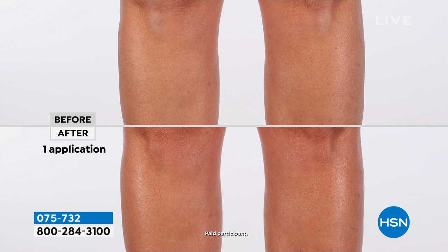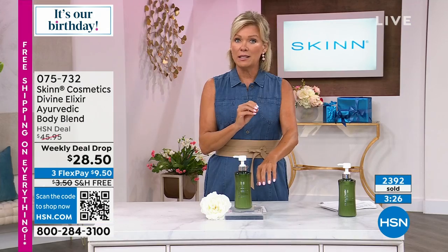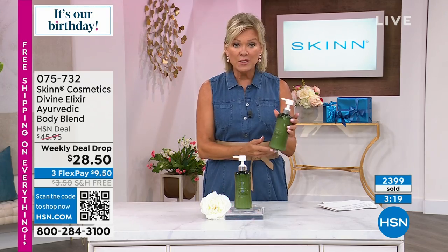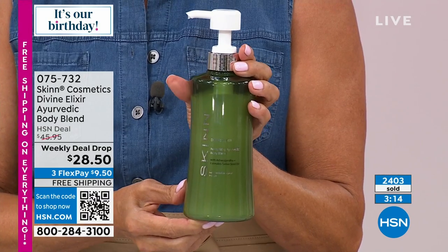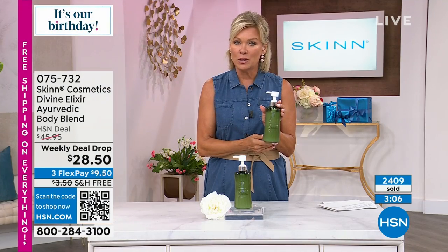After it dries down or penetrates, the feeling is like running hands over glass. You really need to try it to understand why it's so different. Love that you're getting such a big size — almost 17 ounces — saving over $20 by buying today. After tomorrow night at midnight, this whole deal goes away. A lot of people jumping in on this one right now.